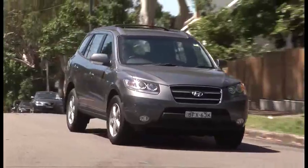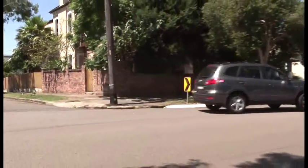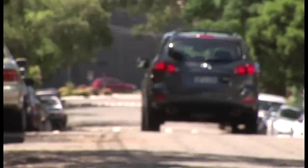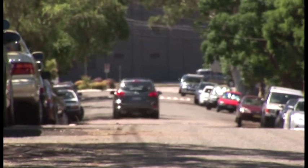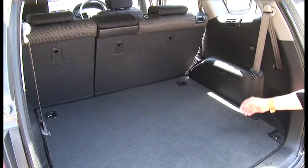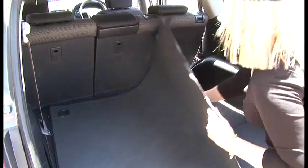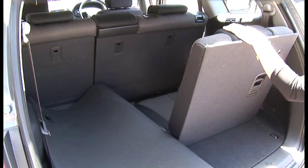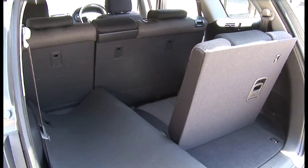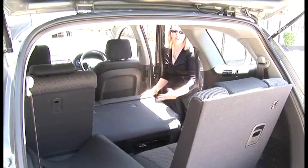We are driving the mid-range SLX model, priced from $41,990, and it comes with pretty much everything you need in a family freighter — plenty of covered storage, rear door child locks, and seven seats. The third row offers plenty of flexibility and it's easy to use. All you have to do is flip over the cover, pull the handle, and there you go — you have your third seat. Then it's just a matter of pulling down the centre seat, and in they go.